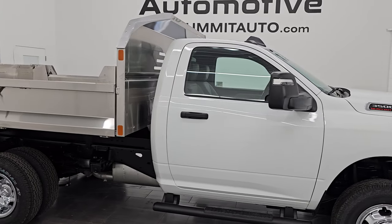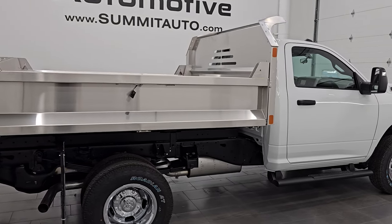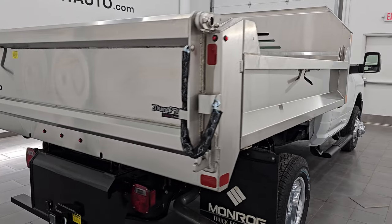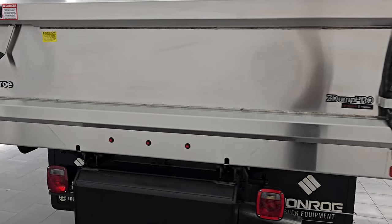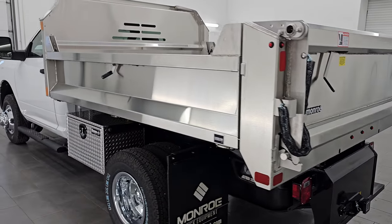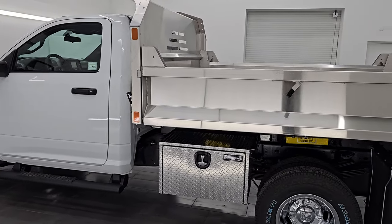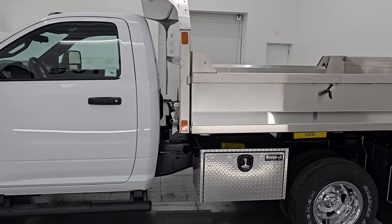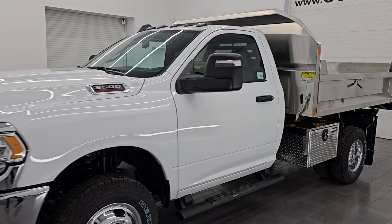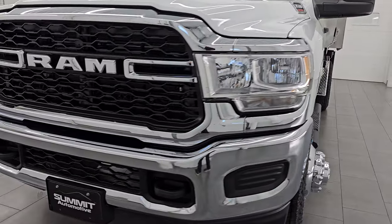Hey, this is Brett. Hope everybody's having a great day out there today. I am super excited to go over this brand new 2024 Ram 3500 regular cab, 60-inch cab to axle Tradesman chassis cab. As you can see, it does have a Monroe nine and three-quarter yard stainless steel dump body on it. We're gonna put that up in this video. I am here at Summit Automotive in Fond du Lac, Wisconsin, your new and used heavy duty truck and Ram headquarters.